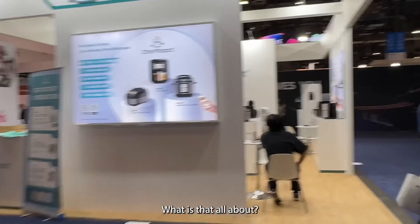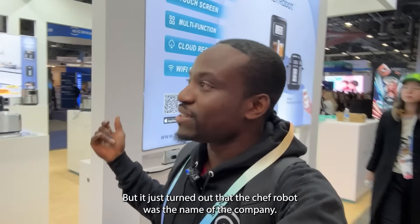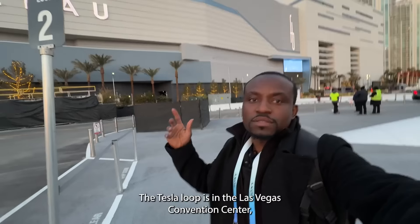I got excited when I saw a sign for 'Chef Robot,' but it turned out that was just the name of the company — they didn't actually have a chef robot. Disappointing.